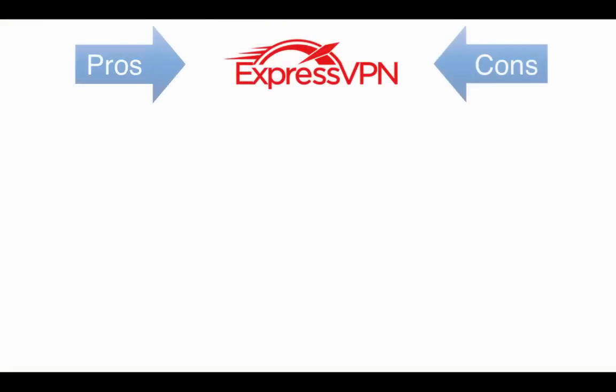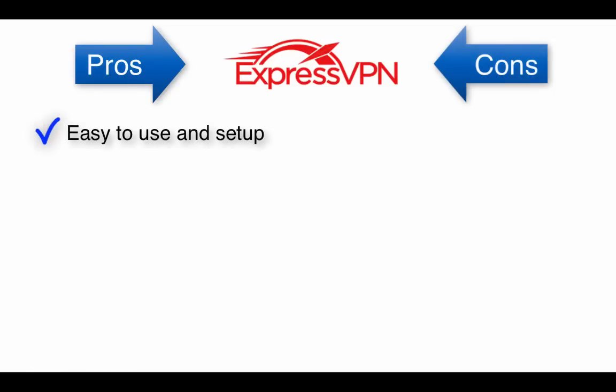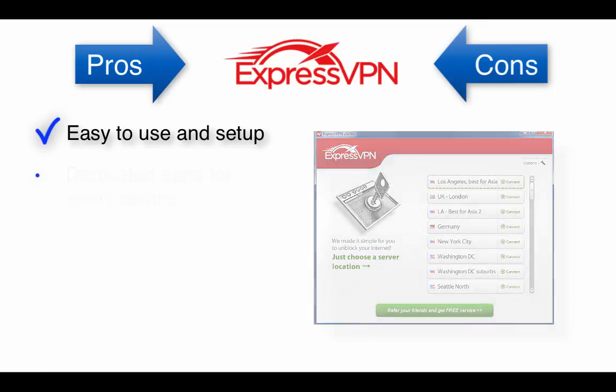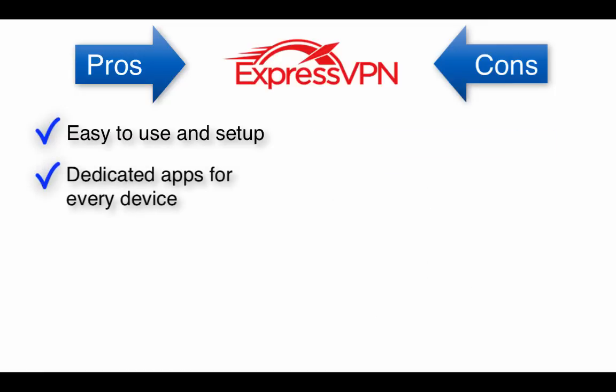Instead of diving into a full review, which you can find a link to in the description, let's just cover the main pros and cons of ExpressVPN. They're easy to use, with an incredibly simple user interface that you'll see later, and part of what makes them so user-friendly is that they offer dedicated apps for pretty much every device.